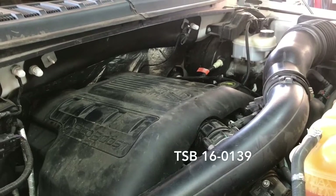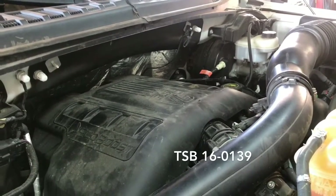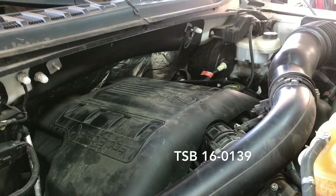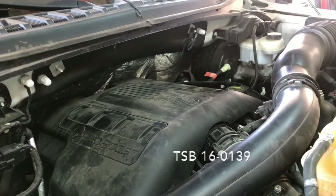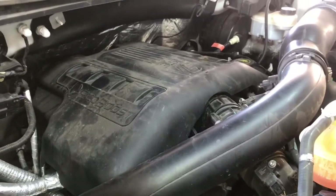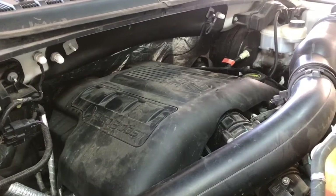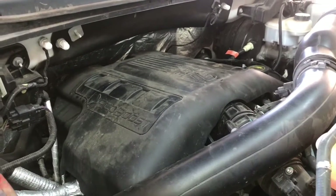Ford has actually released a TSB regarding this issue in October 2016. I'll go ahead and put a link in the description where you can check that out to see if you're getting the same symptoms and codes that Ford states in their TSB. For this particular instance, this is a 2015 with the 3.5 liter V6 EcoBoost.